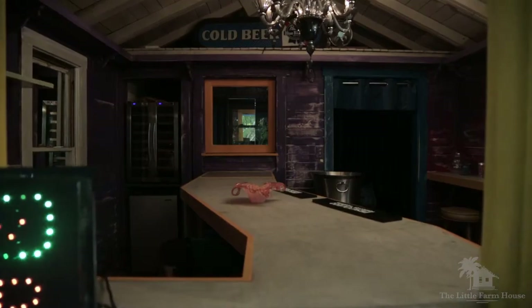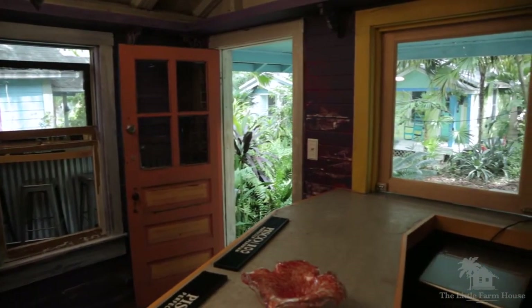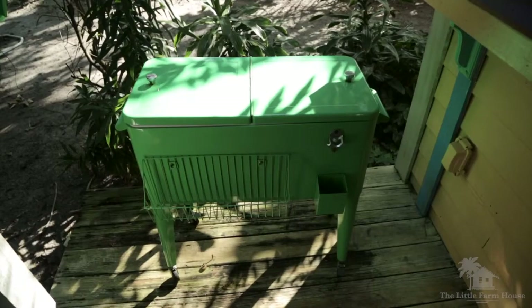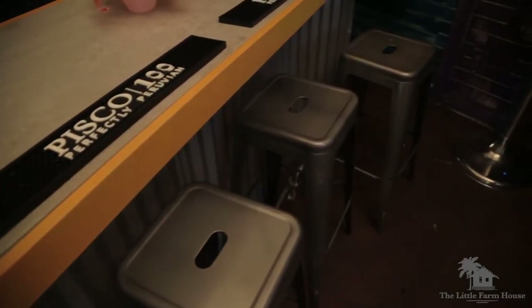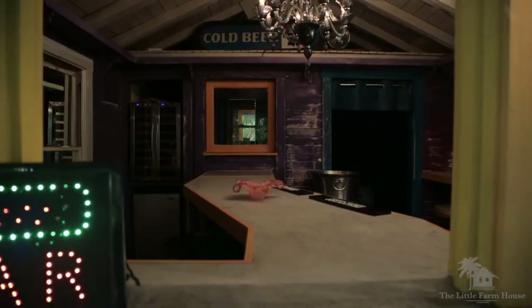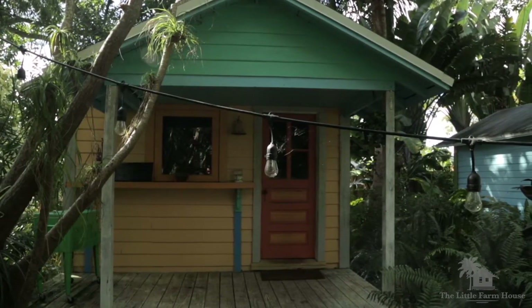We have six cabins on the property and each one is modeled after a different theme. The first cabin was modeled after the Bird of Paradise flower and it's a bar — great for entertaining. It's a fully functional equipped bar with a wine fridge, a little lounge area in the back, plus a pop-up window so people can enjoy their drinks outside with bar stools out there.